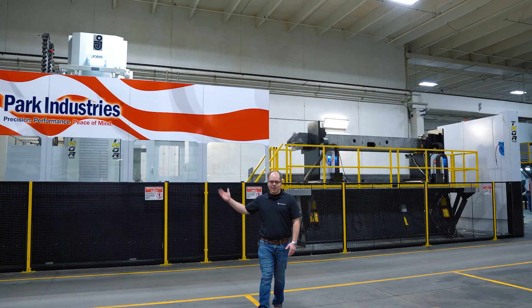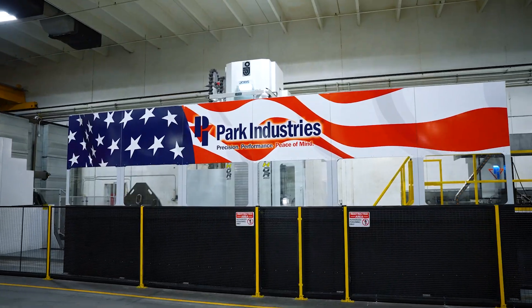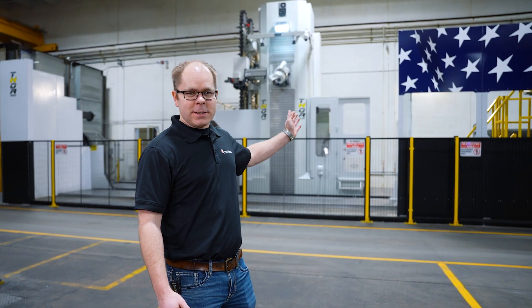This is Park Industries' latest investment in precision and technology, a multi-million dollar large machining center. This machine took over three months to install. This column weighs over 50,000 pounds and is two stories tall.